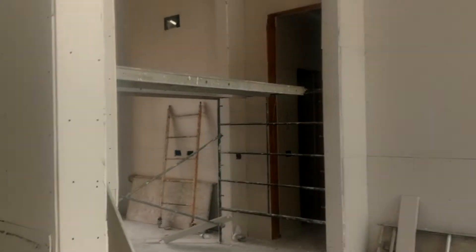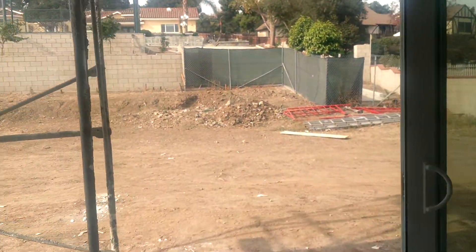I'm blocked by this scaffolding, so we'll go around the outside here to see the rest of the house.